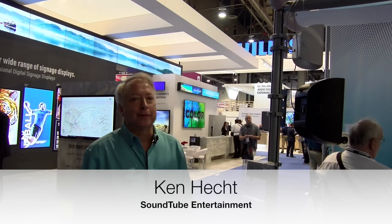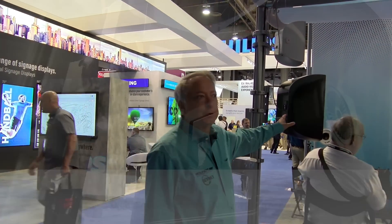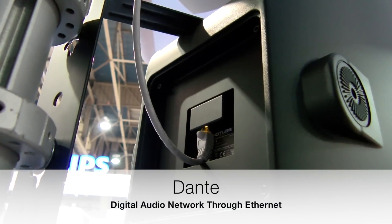I'm Ken Hecht with SoundTube Entertainment. I'd like to show you the latest additions to our ST-Net line of speakers. These are all Dante-enabled speakers. We've added a few more models this year.